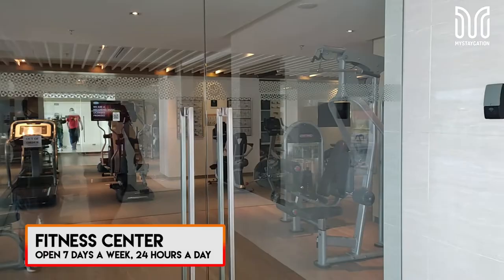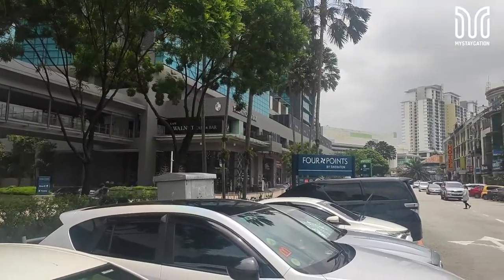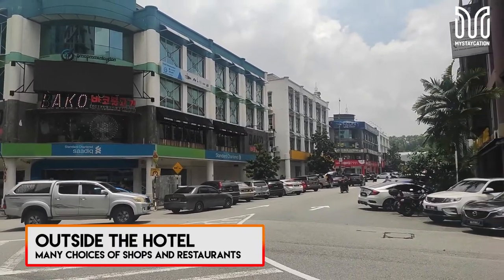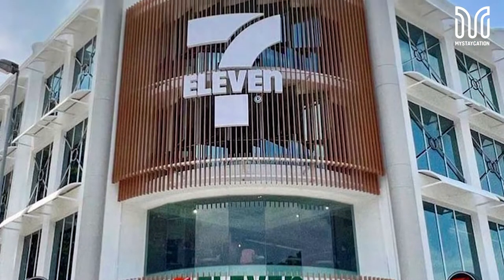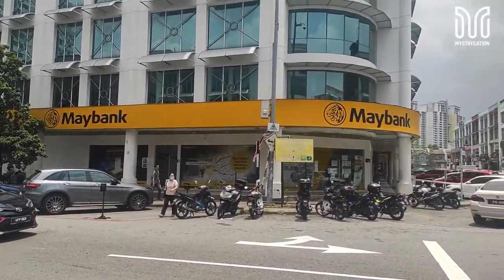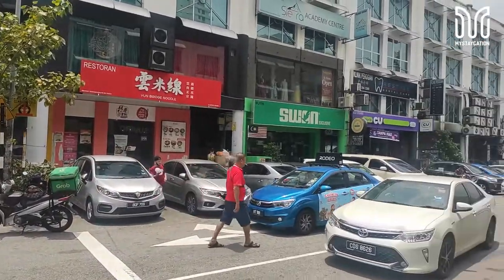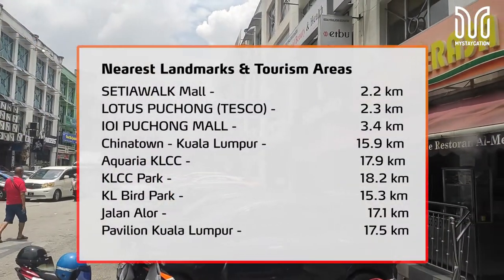The fitness centre is open 24 hours a day. Guests have the option of dining at many different eateries and shops just a walking distance from the hotel. Even convenience shops like the famous 7-Eleven cafe is just around the corner. Out of cash? There are a lot of banks here. If you feel like shopping or watching a movie, the nearest shopping centres are Setia Walk Mall, Lotus Puchong and the iconic IOI Puchong Mall.